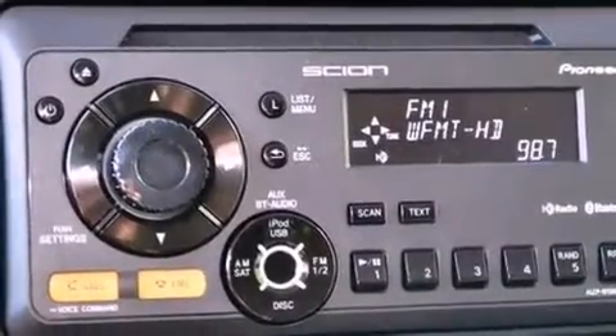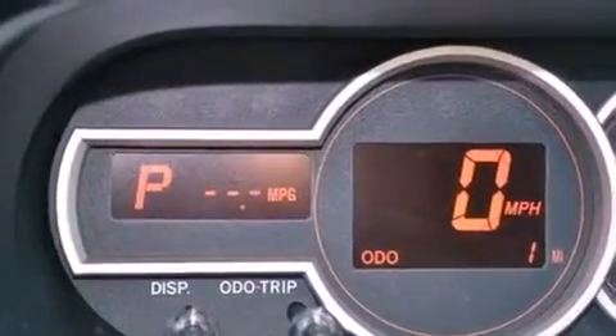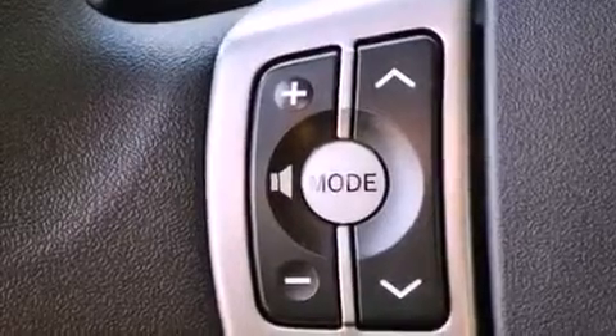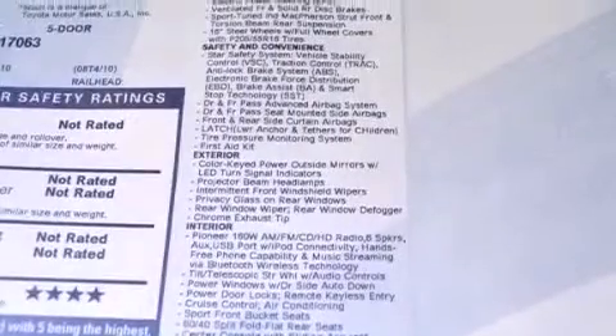Its top features include Bluetooth cell phone integration, a low tire pressure indicator, a premium audio system, commercial-free satellite radio, and traction control and stability control systems.